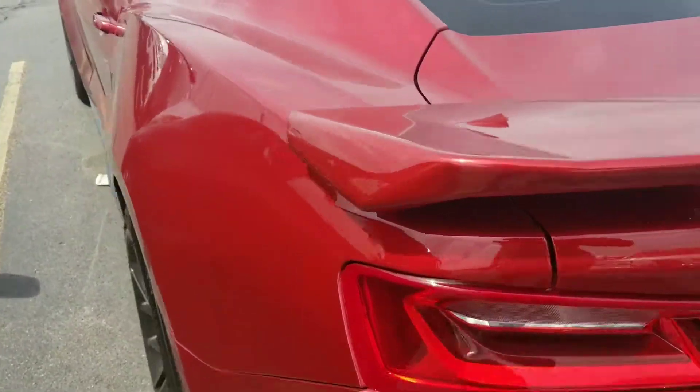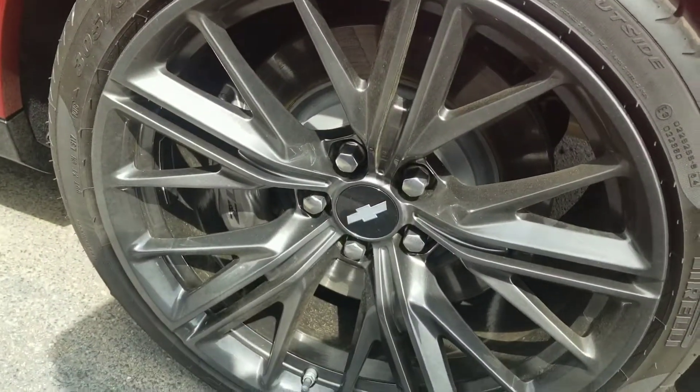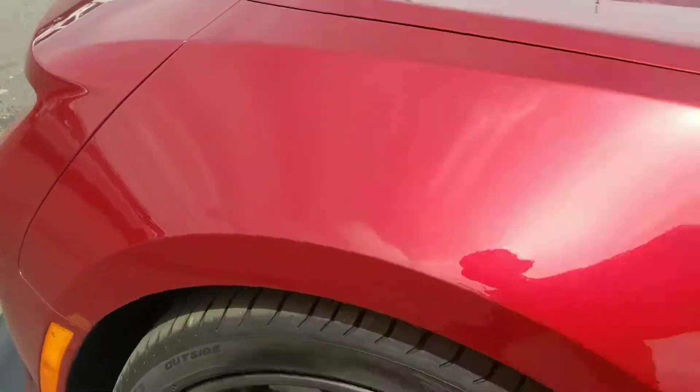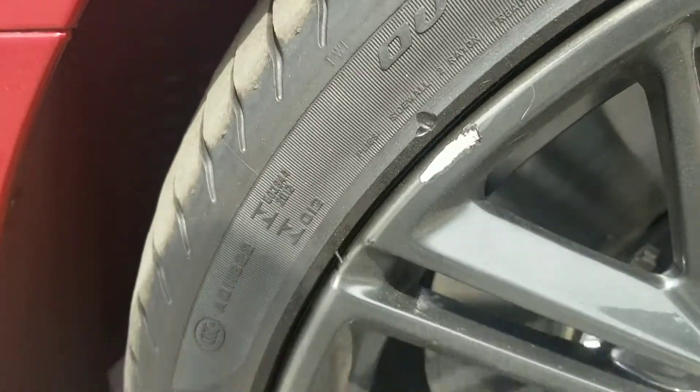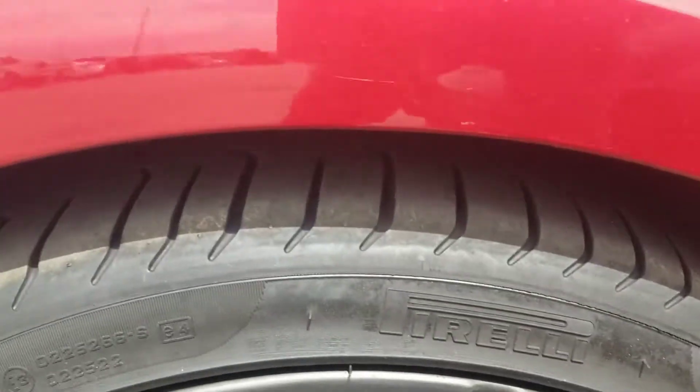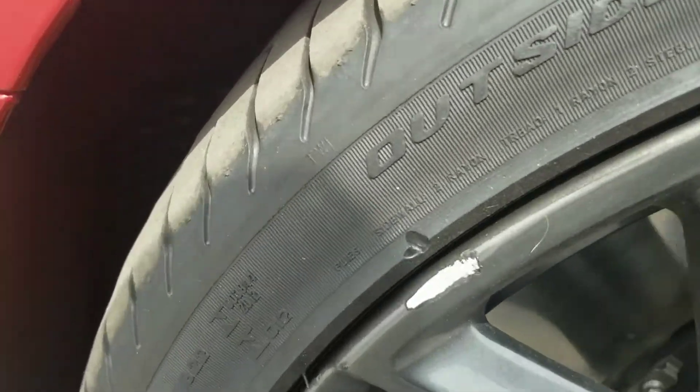It doesn't seem to have any body damage. This tire is good, this side too. I don't see how you can get curb rash on both sides of your car — like they didn't learn their lesson.